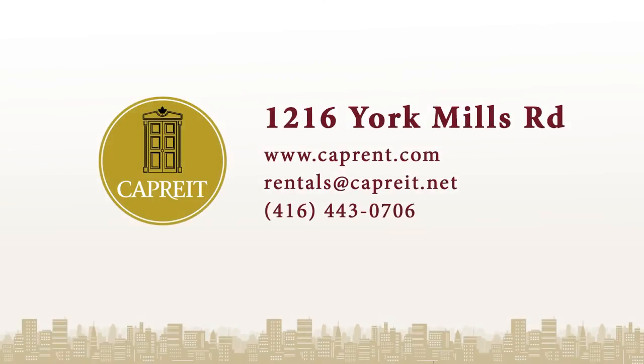For more information on this and other CapRent properties, please visit CapRent.com or call 416-443-0706.